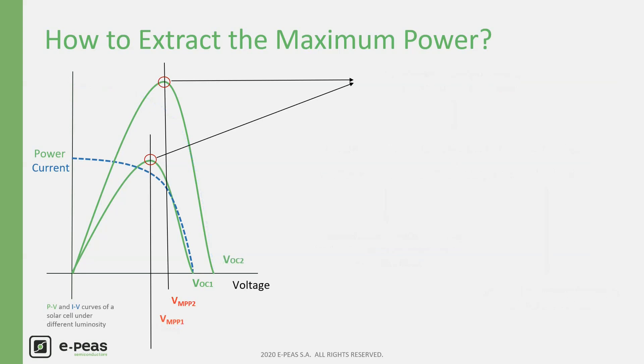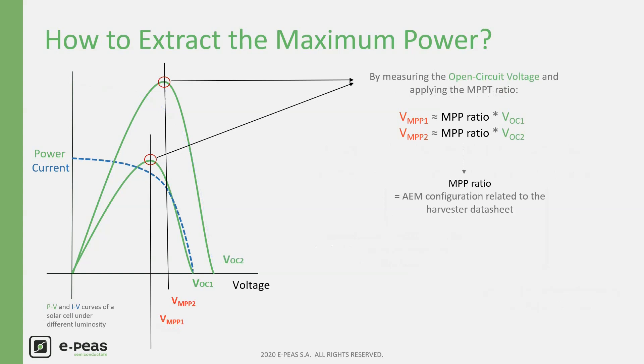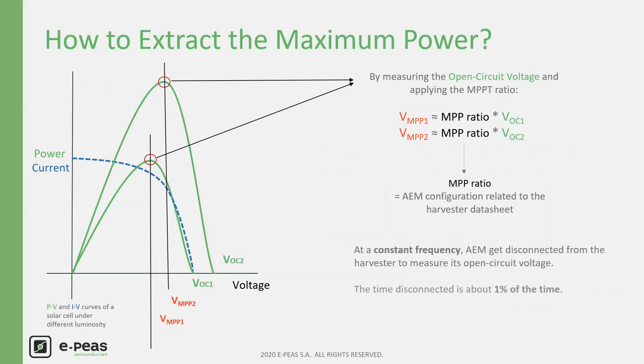How does this tracking work? By measuring the open-circuit voltage of the harvester at a constant frequency. The ratio between the VMPP and the open-circuit voltage is defined by the harvester technology. Please note that this ratio is provided by the harvester manufacturer. At a constant frequency, the AEM gets disconnected to let the harvester achieve its open-circuit voltage. After measuring and applying the ratio, the AEM has a new working voltage adapted to the environment changes.